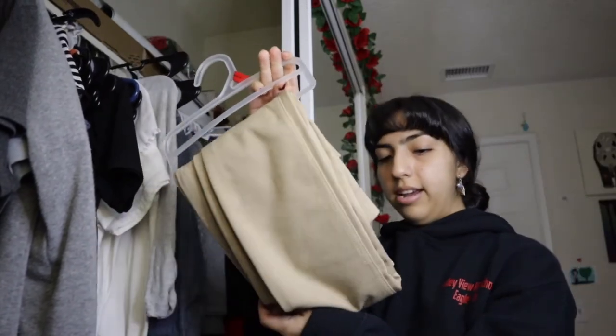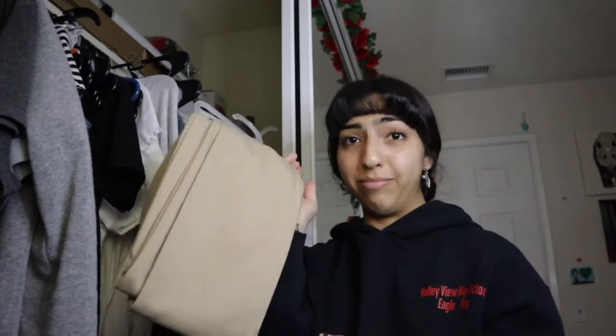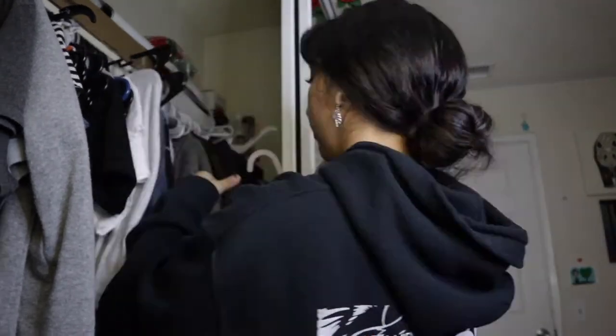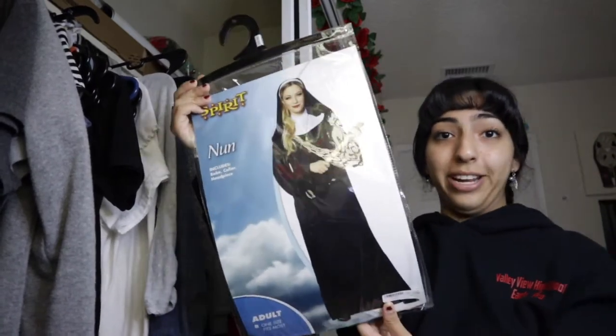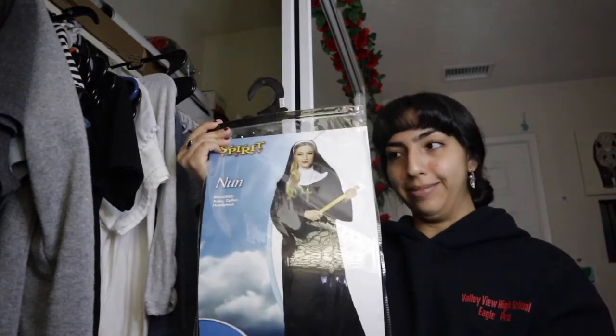Not even gonna lie guys, this is actually not even a lot of clothes. Like I really don't have a lot of clothes. So these I had actually bought for when I was volunteering at a hospital. I never wore them though and I don't think I'm ever gonna wear them, so this could be the first thing I get rid of. This thing I can definitely get rid of because you will not see me wearing it ever again — it is the nun costume I bought for Halloween. It didn't end up working out the way I planned, so I was just a nun. Don't need that anymore.